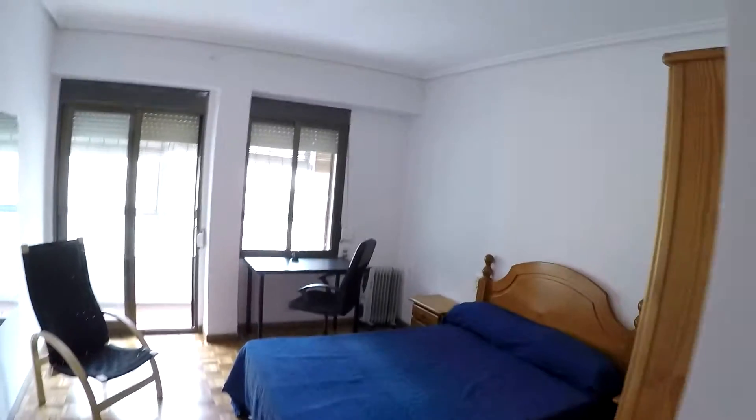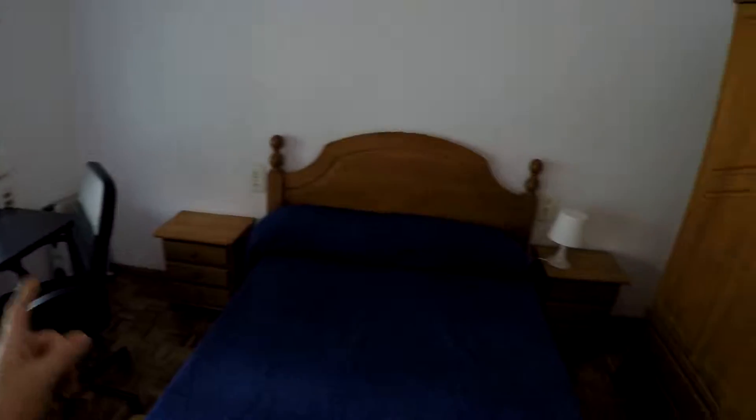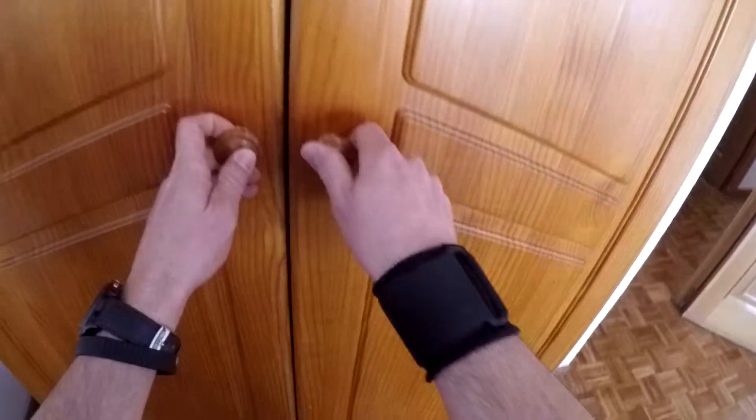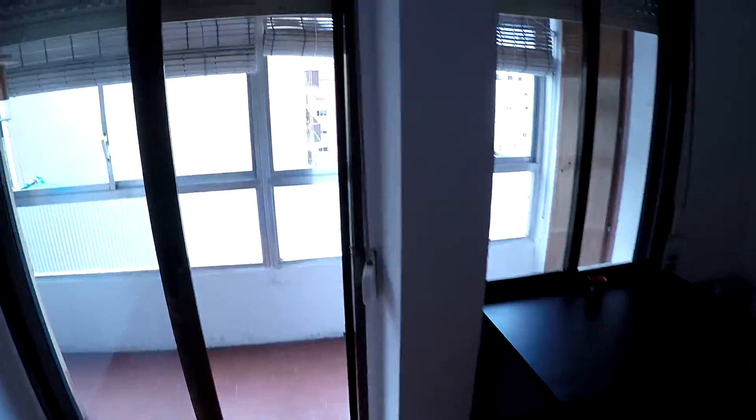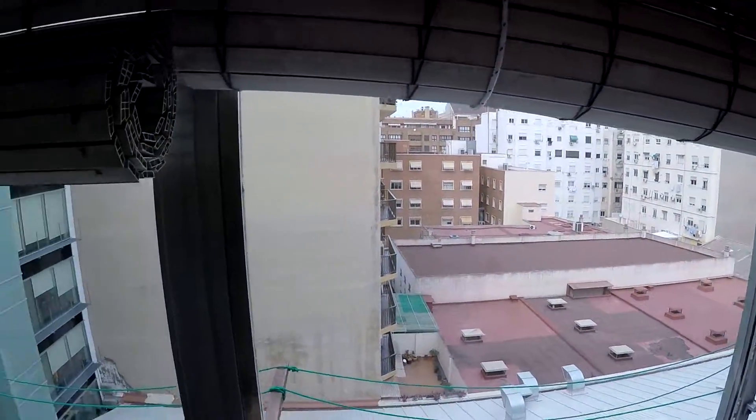We continue to bedroom number two, here on the left. In this bedroom you have a double bed, an armchair, a mirror, a desk with a chair, two bedside tables, and a wardrobe with some drawers. From here you can also access the balcony — the same balcony as in the other bedroom.